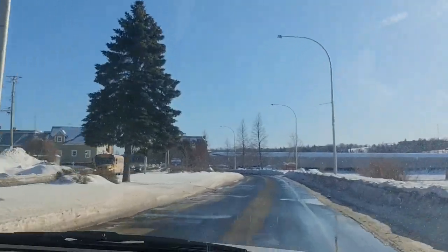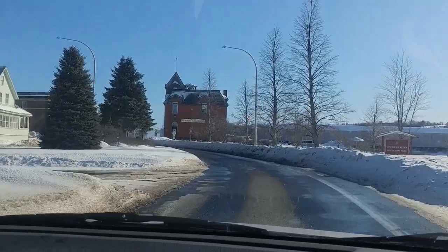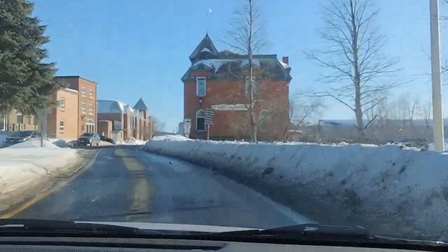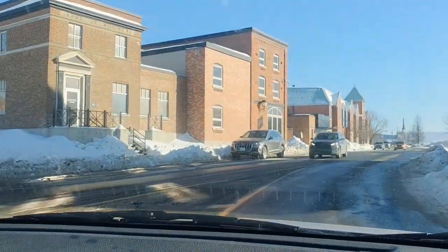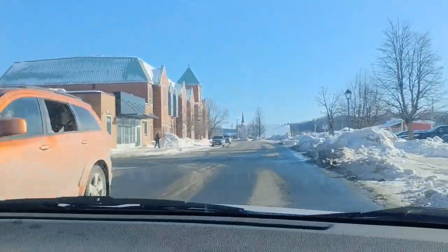This brick building is the library, Dr. Walter Chestnut Library. Day and Ross on the left is a major trucking company. And this is basically Main Street, Hartland.